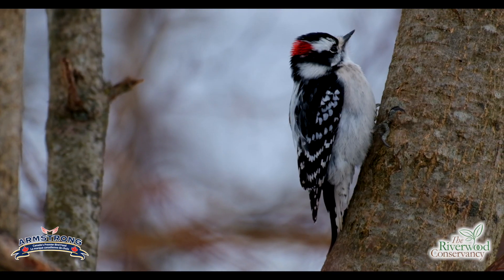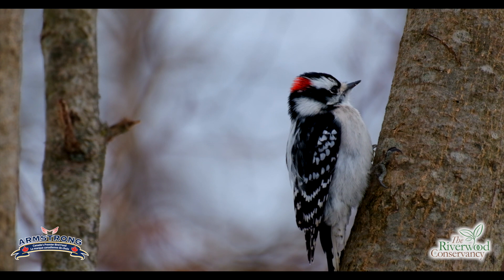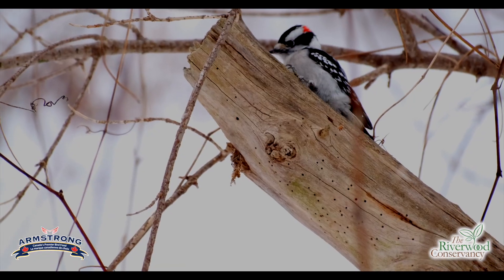That one that just landed on my hand is actually a male. How you know it's a male is it had that big red splotch on the back of its head. So with downy woodpeckers, the male has the red splotch, and the females don't have any red on the back of their head — that's how you can tell the difference between the two.